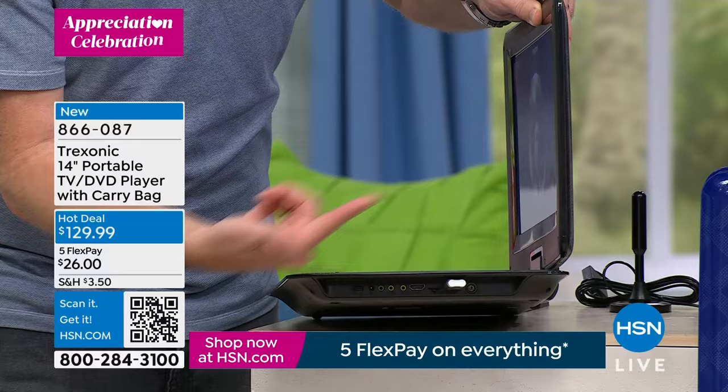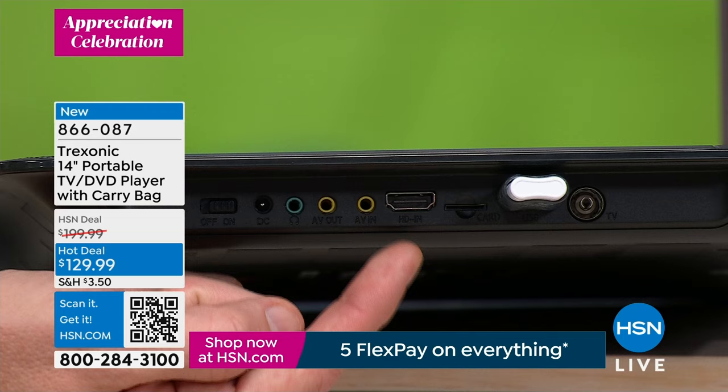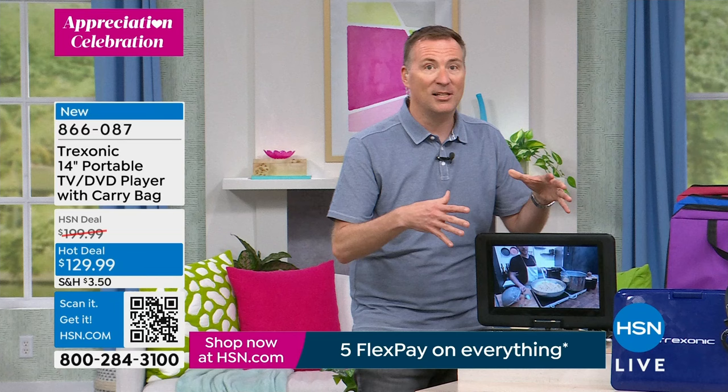There is a memory card reader, so take the memory cards from a digital camera, pop it in, and this turns into a photo and video frame. There are old-school connections for VCRs and camcorders. But the one you'll use 90% of the time is the HDMI input — that's where you plug in a cable box, satellite box, Xbox, PlayStation, Nintendo Switch, Roku stick, Fire Stick, or Apple TV — giving you thousands of options.